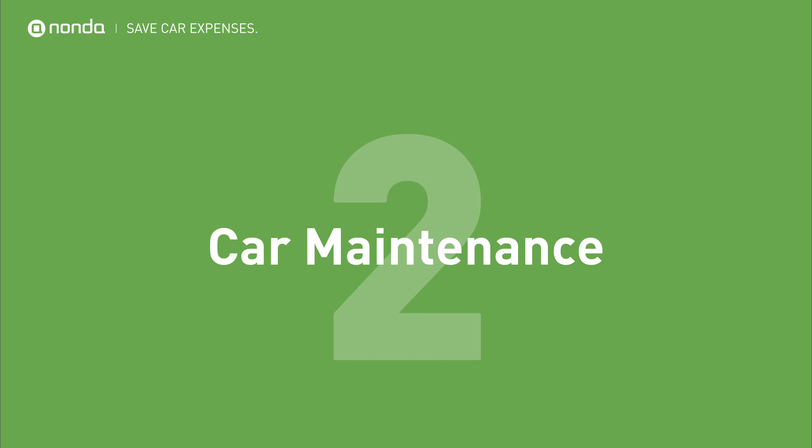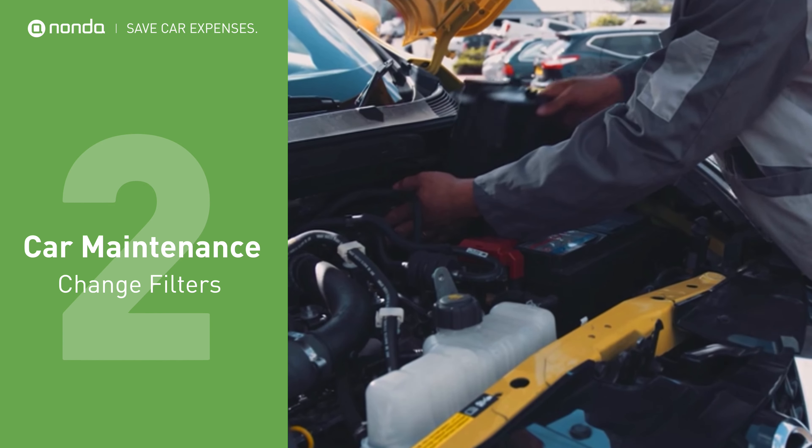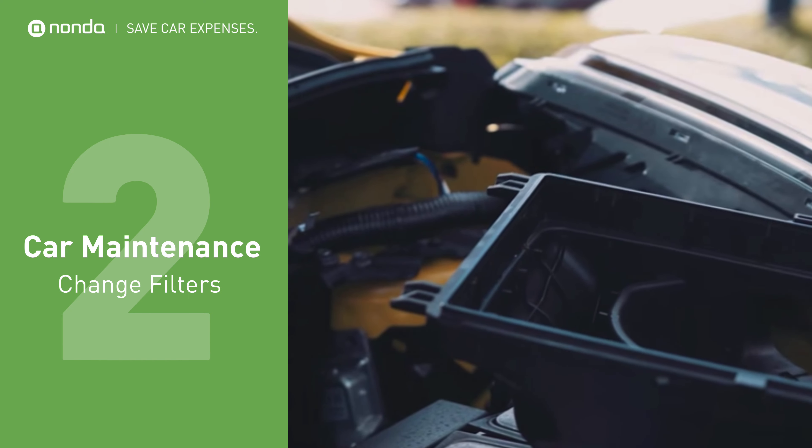A properly maintained vehicle will run more efficiently and give you better mileage, which saves you money in gas. Clean filters help to keep cars running more fuel efficiently. A clean air filter can improve gas mileage by as much as 10%.